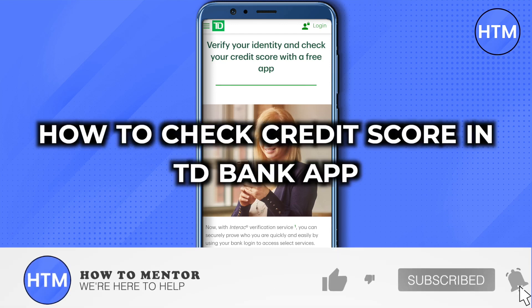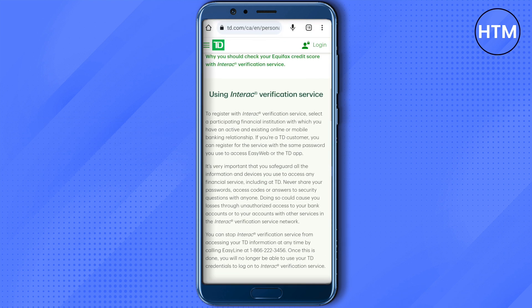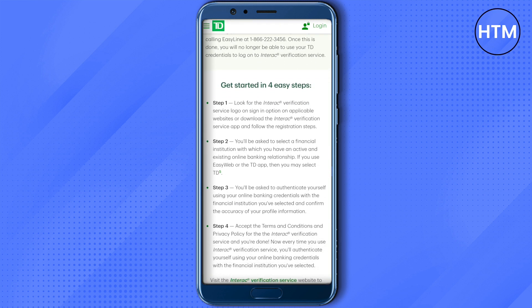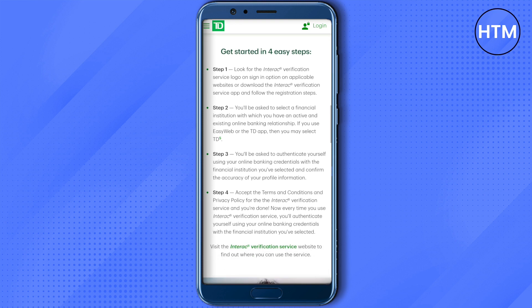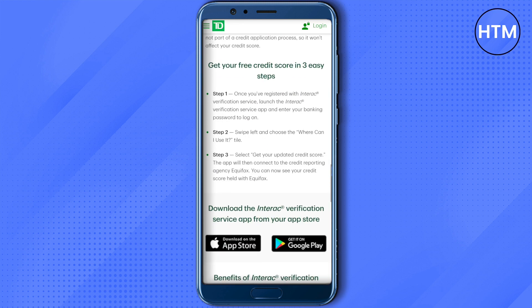How to check credit score in TD Bank app. Hello everyone, welcome. For this, you will first have to get this application called Interac Verification Service. You will have to register on this particular platform and then open up this particular application.